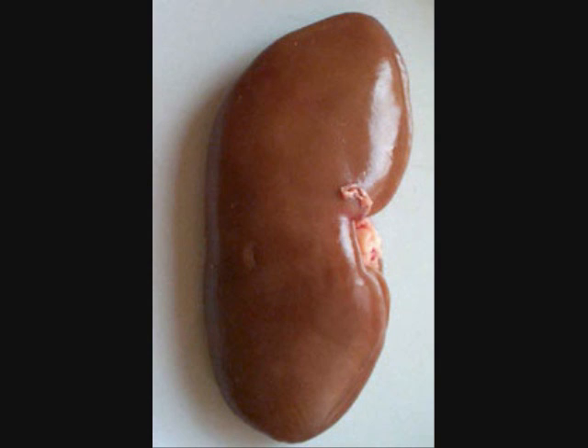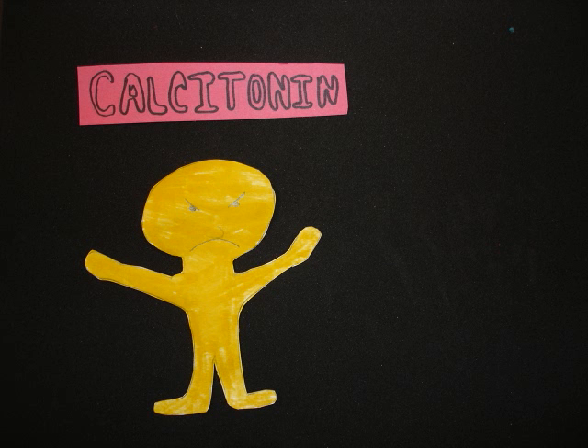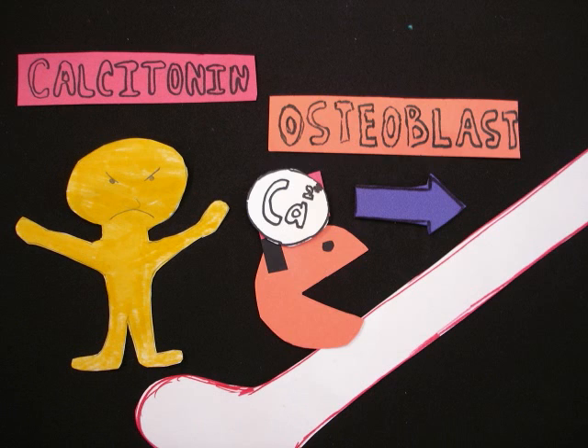PTH even plays a role in synthesizing calcitriol, and thus it has an indirect effect on increasing blood calcium levels. Calcitonin is the only hormone which lowers blood calcium levels, although it is really only significantly prevalent in children. Calcitonin reduces osteoclast resorption of calcified bone, and it increases the number and productivity of bone-depositing osteoblasts. So calcitonin both slows the release of calcium from bones and increases the storage of calcium in bones.